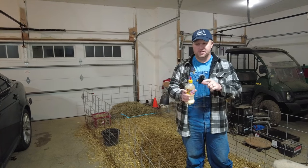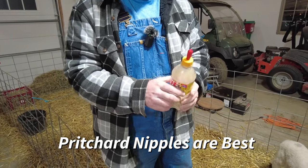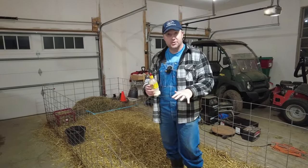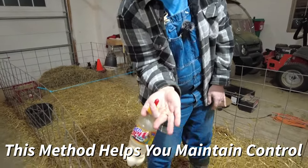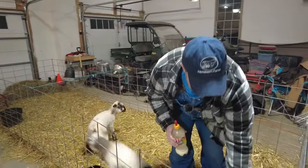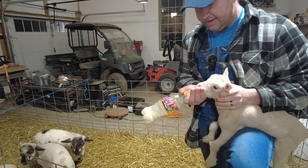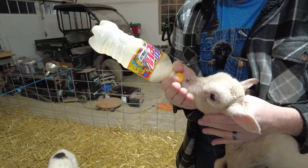If you have to feed them with the bottle, we like to use Pritchard nipples, which screw right onto a pop bottle and have a ball valve that allows air to escape so the baby isn't sucking in a lot of air. I like to feed them with them on the ground. If I have to hold them, I'll straddle them over my knee so they're in a natural position. I make an upside-down OK sign to cradle the animal's chin while feeding. I'll grab Tiny here to give you an example — you can see how she will just take that bottle. She's been doing this a little bit — she's a professional at it.